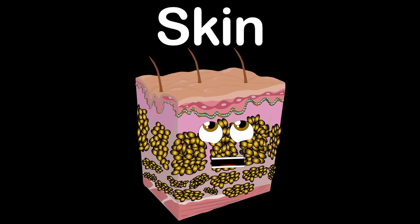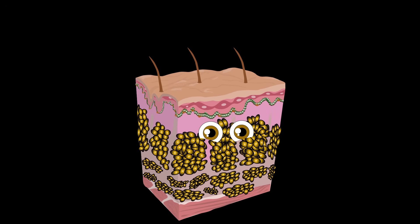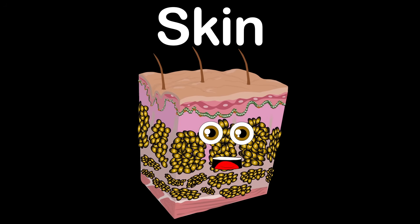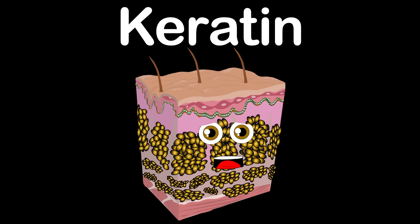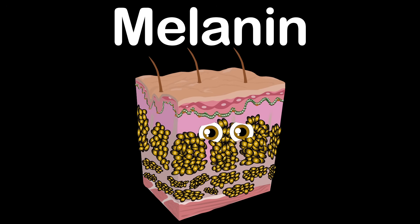I am your skin, made of three layers within. I'm the largest organ of the body, but up to four millimeters thin. I'm your skin, protected by keratin. I control your core temperature, and my colors are caused by the pigment melanin.